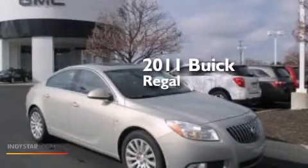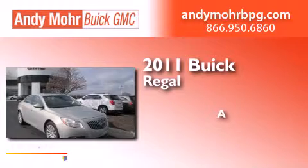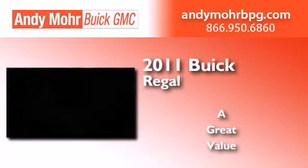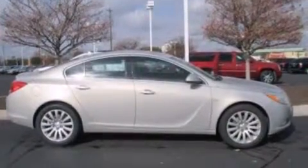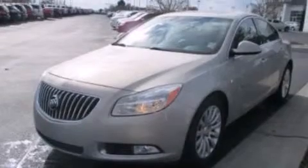This is a 2011 Buick Regal. Its top features include heated seats, XM satellite radio, a multi-link rear suspension, and an intercooled turbocharger.